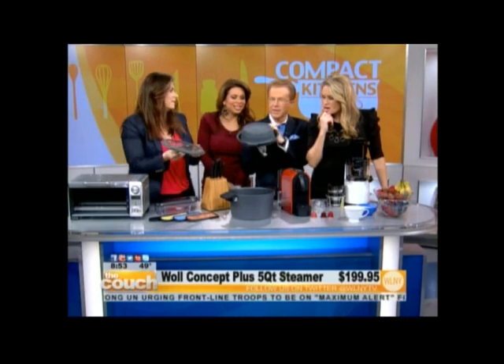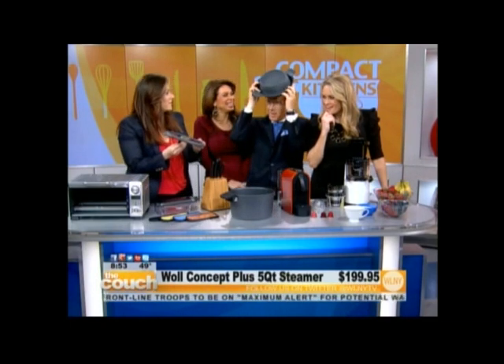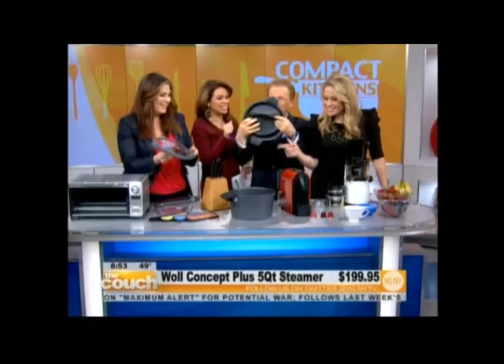This could also be a hat — also a cute little hat. And then you can write it off on your taxes. You can write it off!